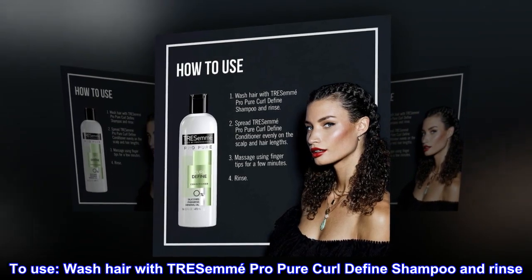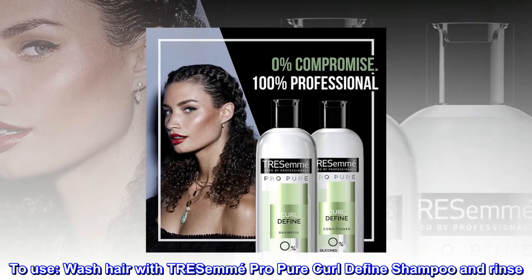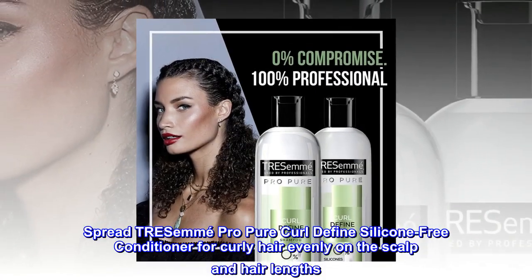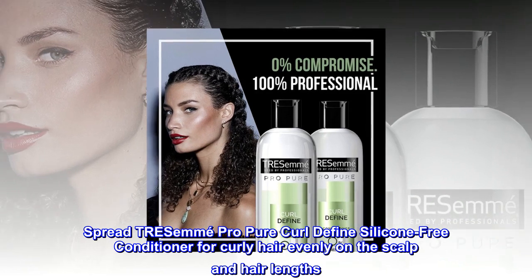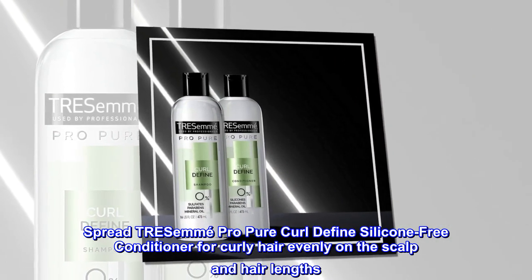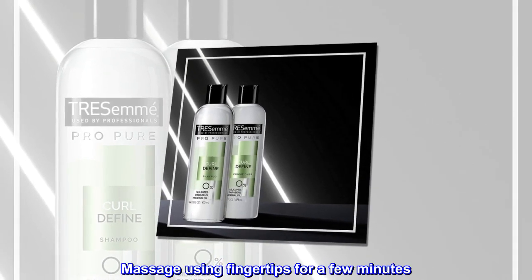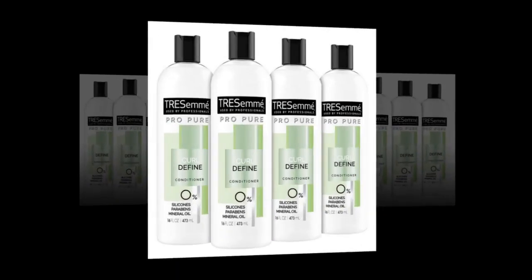To use, wash hair with TRESemmé Pro Pure Curl Define shampoo and rinse. Spread TRESemmé Pro Pure Curl Define silicone-free conditioner for curly hair evenly on the scalp and hair lengths. Massage using fingertips for a few minutes, then rinse.